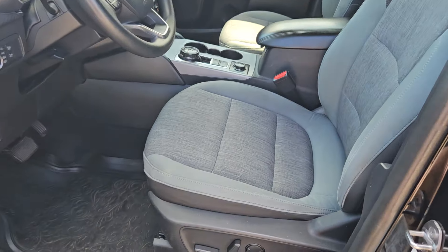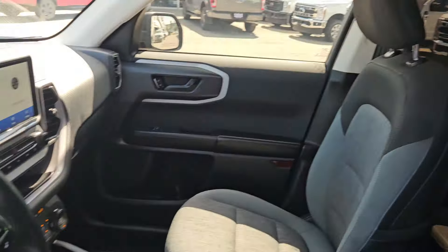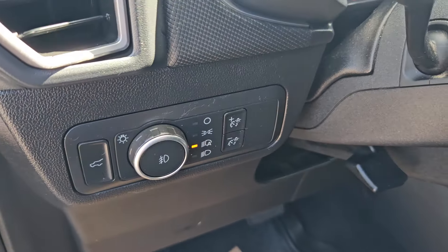Taking a look at the driver's side, we can see we do have powered seats with the same leather and cloth interior we saw in the back. We do have plenty of door space, and you have your trunk and lights controls just right there.